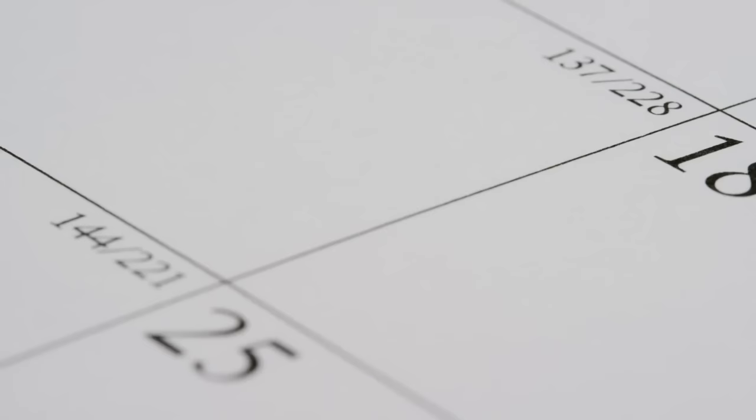For today's $100 grocery budget challenge, I'm actually partnering up with EarnIn. So thank you to them for sponsoring today's video.